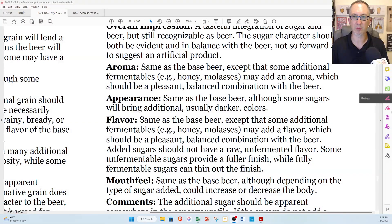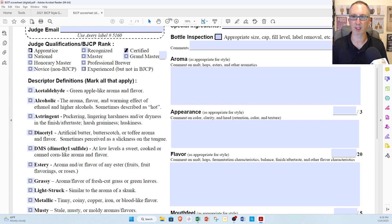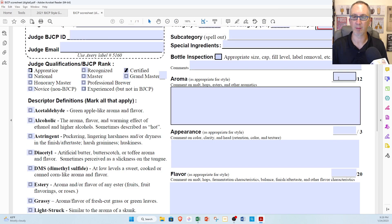Let's check the specs. Aroma: same as the base beer, except that some additional fermentables — for example, honey — may add an aroma. Interesting — it says 'may add,' not 'will add' or 'should add,' which should be a pleasant, balanced combination with the beer. I wasn't getting a ton of honey on the nose, but as a double IPA it smells great. I'm going to go 10 out of 12, penalizing it slightly because the honey is quite in the background.